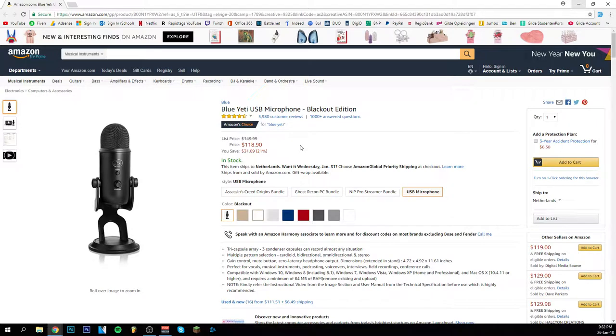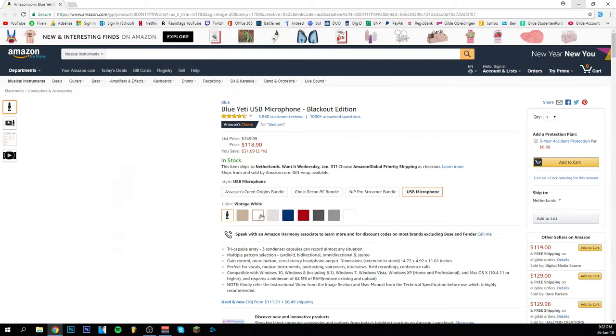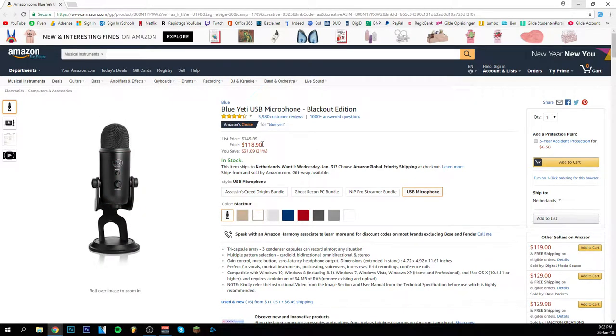At number one, the Blue Yeti microphone. This is by far my favorite because it's just an all-around really good microphone. You can get it in quite a lot of colors and it's a good price for a microphone. The reason I put it at number one: the Blue Snowball is $40, the Audio Technica AT2020 is $150, and this one is just in between — a really good balance of price and quality. It's also the one I'm currently recording with.